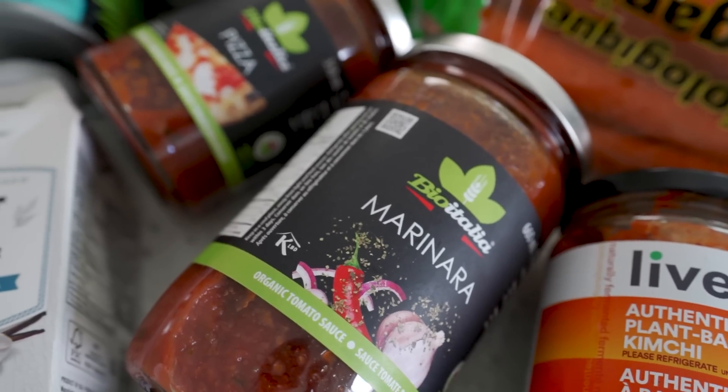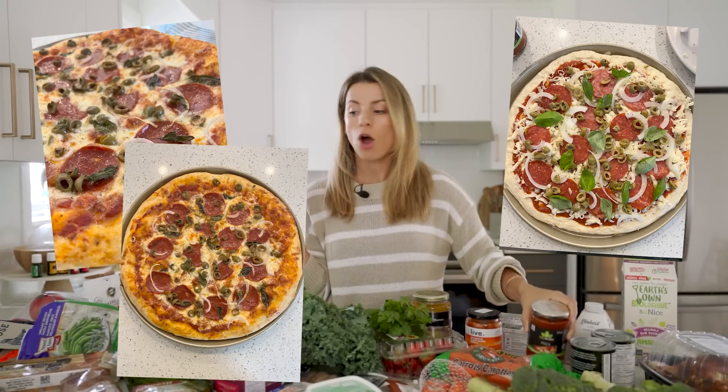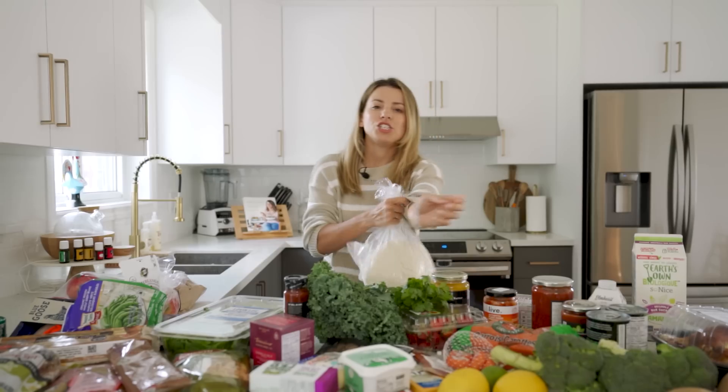I got some marinara sauce and also pizza sauce. I've been making homemade pizza so much lately. I bought two things of pizza dough. Do you put anchovies on your pizza? Leave me a comment down below. Chloe behind the camera is all about fish on pizza. I don't know — I get it because it's salty and briny, but I would prefer olives.